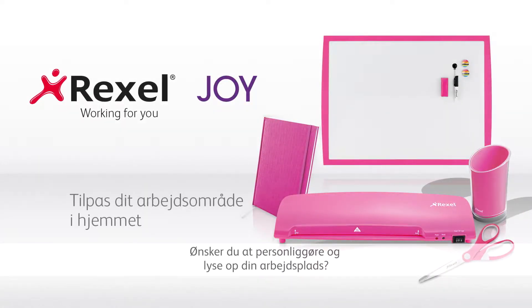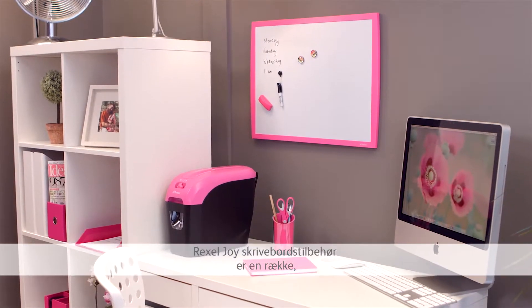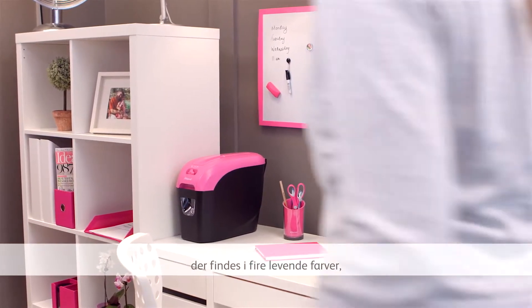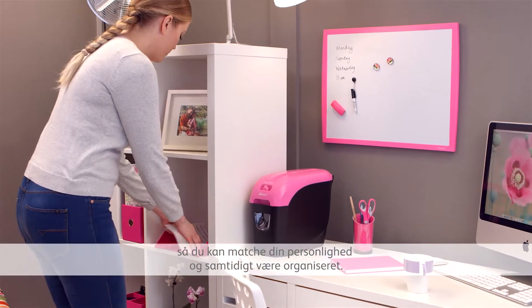Looking to personalise and brighten up your workspace? The Rexel Joy range of desktop accessories are available in four vibrant colours so you can match your personality as well as stay organised.